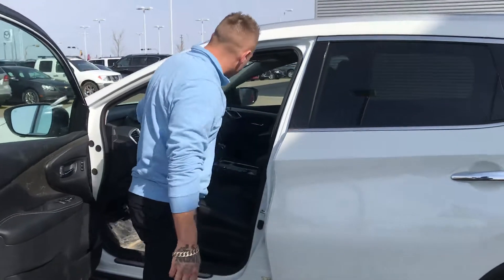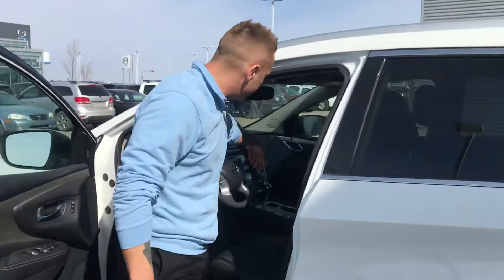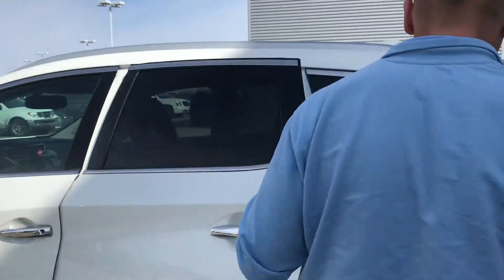Front and rear heated seats, you've got climate control seats, you've got the round view monitors, USB, dual climate controls, blind spot indicators. You also have your full sound system, which is nice to have.